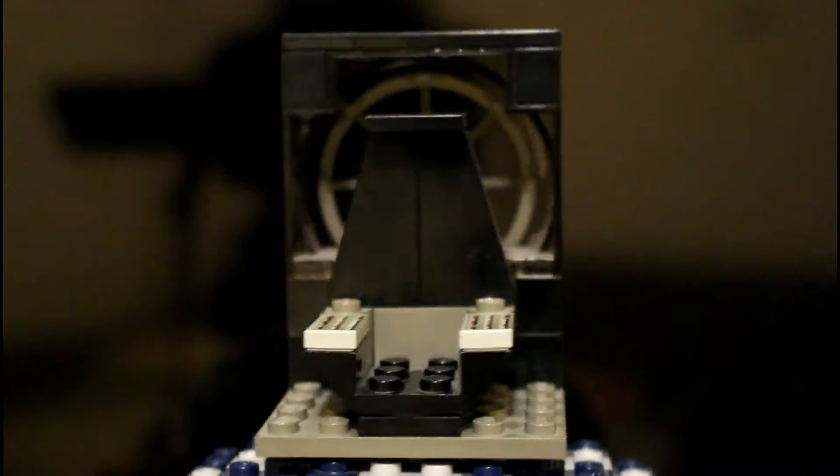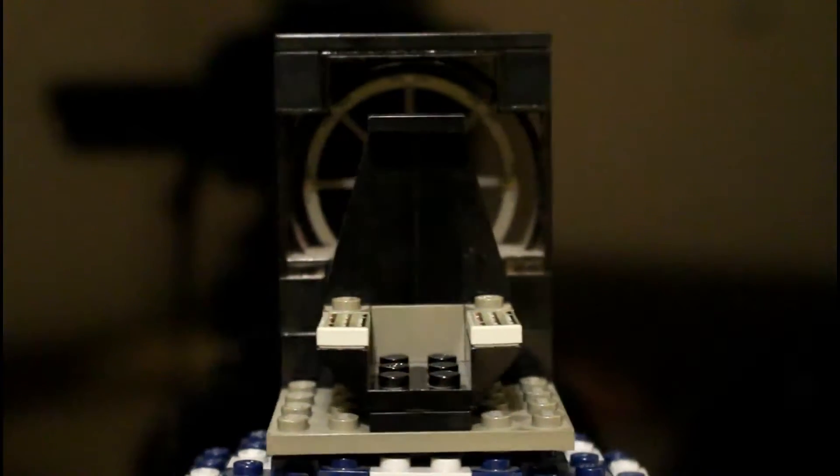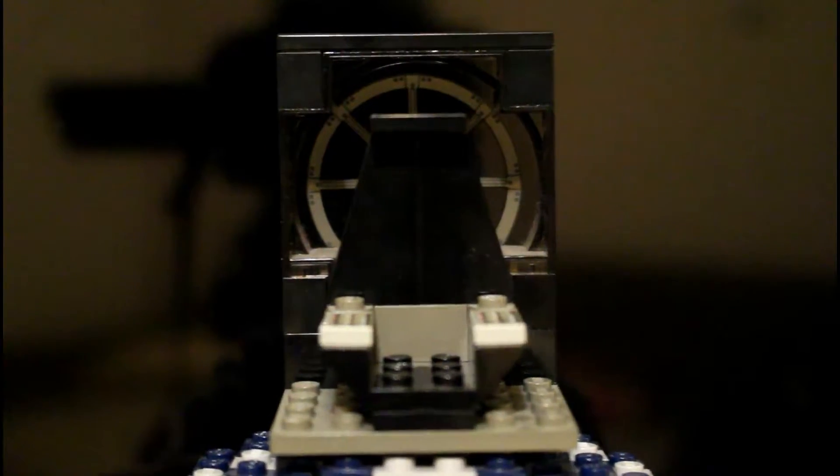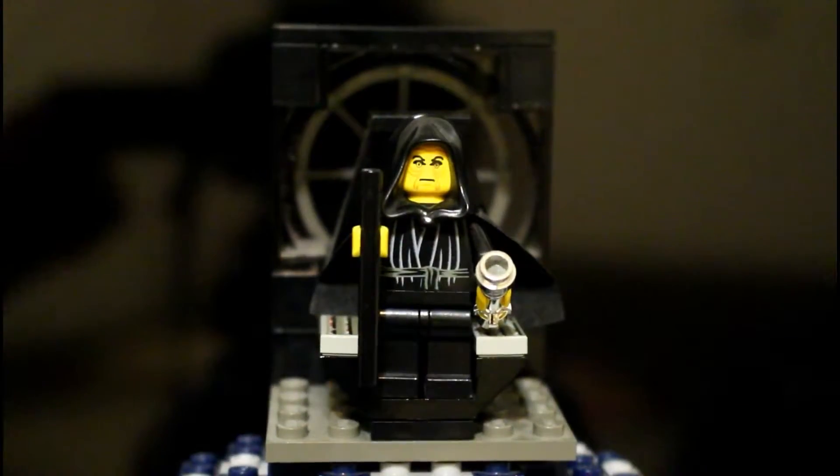Here's a look at the throne room. Very nice window pieces — all one mold. Very nice seat with printed pieces, as you can see. Those tiles are printed, which is nice, and you can seat your minifigure. I decided to seat mine.